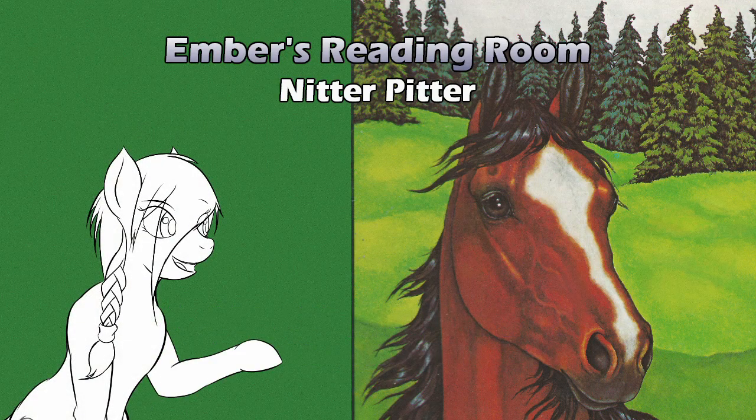This has been Knitter Pitter, written by Stephen Cosgrove, illustrated by Robin James. Thank you for listening. If you enjoyed this, we have a whole playlist of the Serendipity books we've gone through so far. If you want to check out different items, you can check out other playlists both in Ember's Reading Room and on our main channel. We've been at this a while — Ember's Reading Room, are we coming up on an anniversary soon? Would you like to get a copy of this book for yourself? Look below for an Amazon link — if it's in print, we will try to provide one.